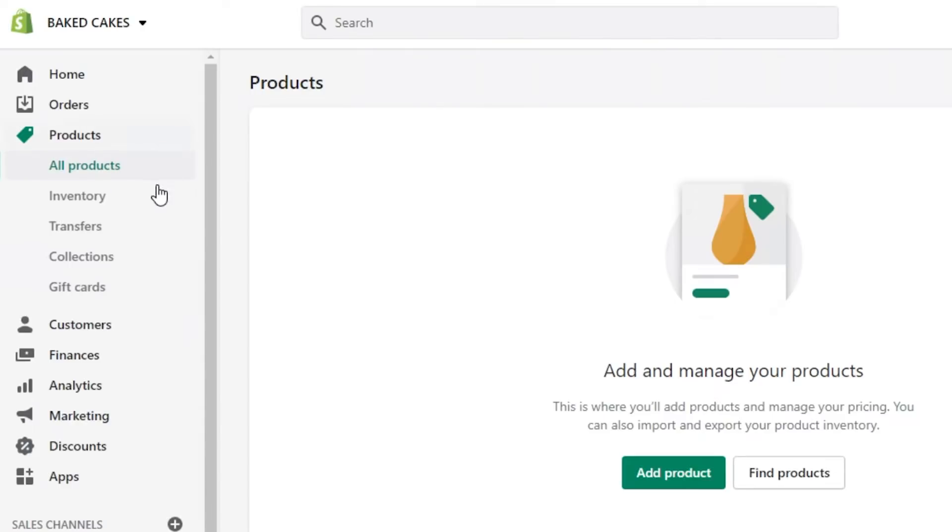Products are managed into different categories — all products, inventory, transfers, collection, and gift cards. You can create your own gift card with Shopify to attract your audience, which helps a lot with the promotion of your products. One more thing people don't consider is that you can actually import products from any other platform directly into your Shopify using the import option, so you don't have to create a listing all over again every time.